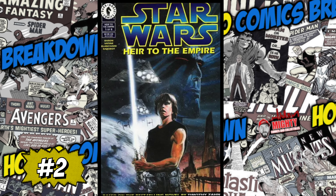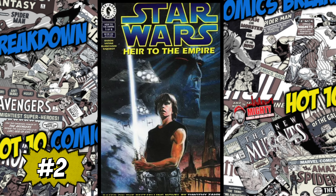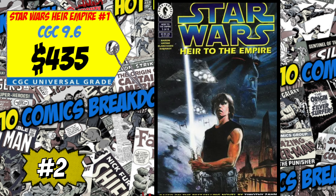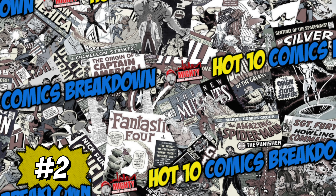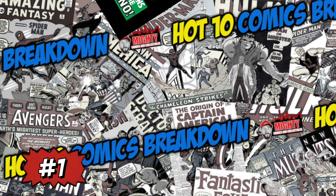At the number two spot is Star Wars: Heir to the Empire #1 and the first appearance of Admiral Thrawn. A CGC 9.6 just sold for $435, up 22% over the average, and a CGC 9.2 sold for $172, up 8%. I'm not a modern Star Wars collector, but if you are, just be very careful right now — it may be up now but in the future it could go back down. If you're a long-term holder I think it's okay; short term I'd be staying away.